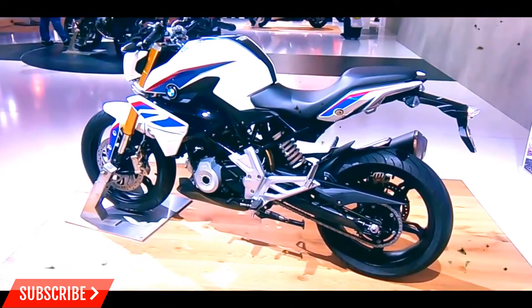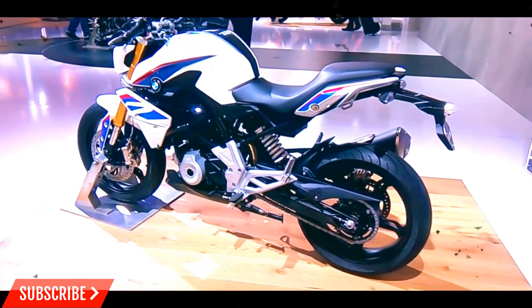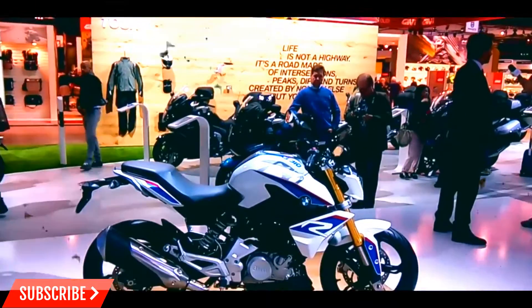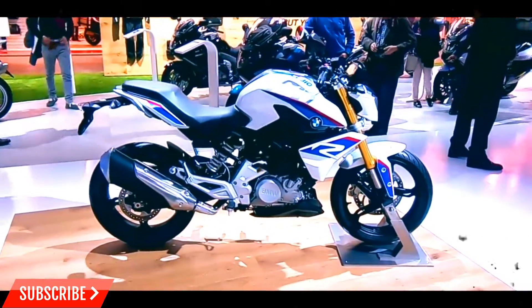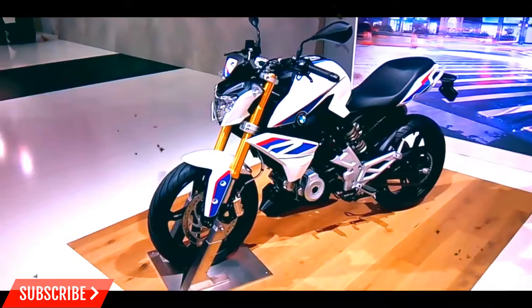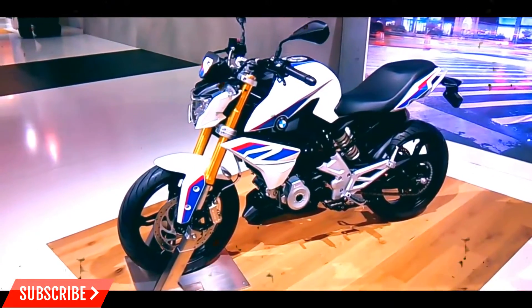For those worried about quality and service, BMW has built the TVS facility in accordance with BMW standards. All the components needed to make this machine are manufactured in Germany and sent to India in order to maintain standard quality.